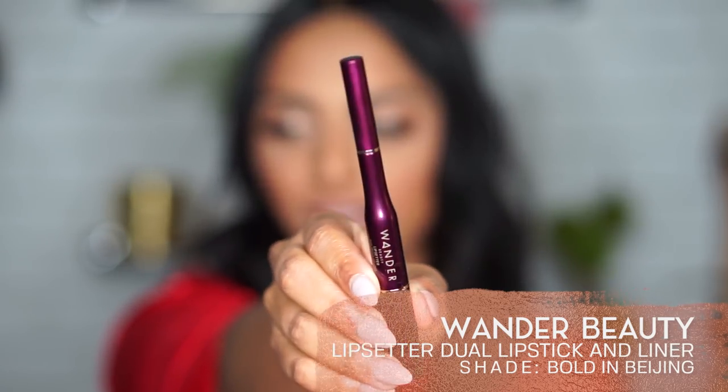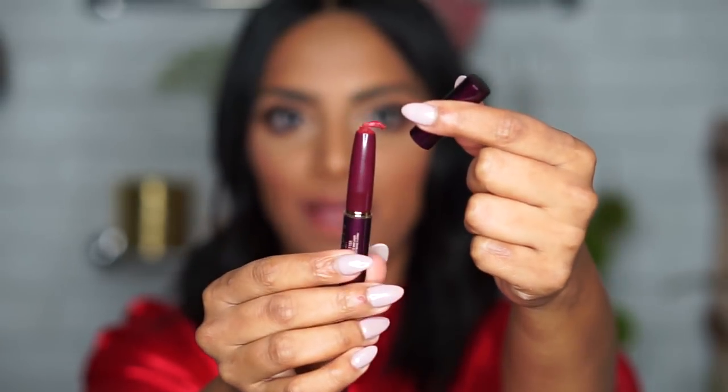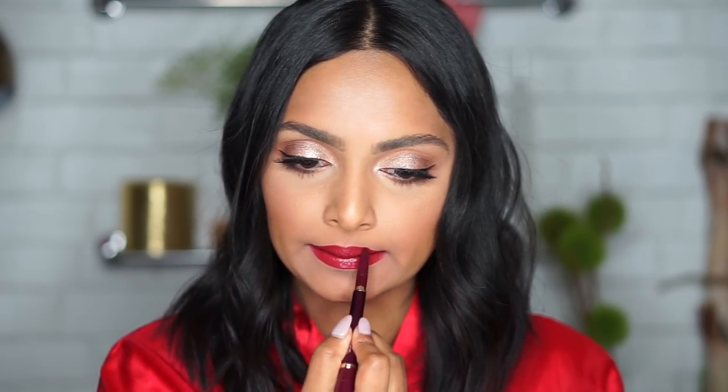Now moving on to one from Wander Beauty — the Lip Setter Dual Lipstick and Liner. This one is really cool and different from the Smashbox. It's not a matte liquid lipstick; it's more of a moisturizing, hydrating lipstick. You get a really beautiful shine, and if you want that moisturized lip look, this is it. It's also dual-ended, so if you get nervous about putting on a red lip, you can line your lips first and then fill in — it all comes in one. Personally, I start with the lipstick and use the liner to carve out the sides and sculpt it the right way.